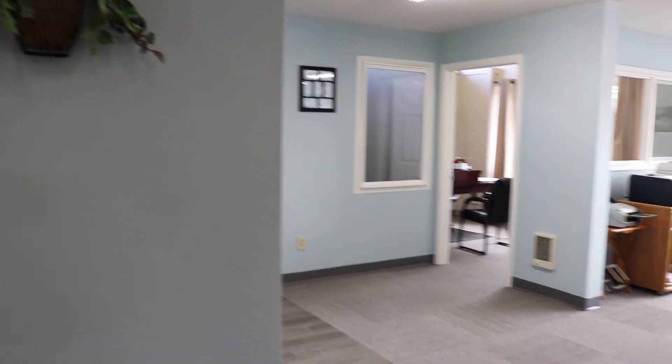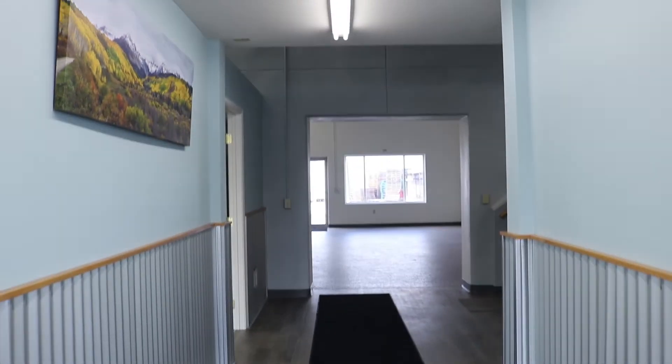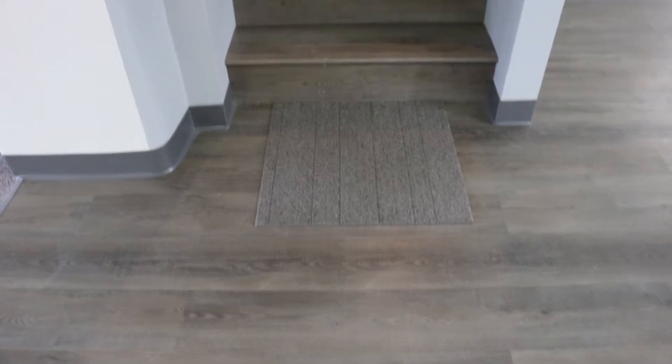This is now the home of our propane department, where Jan, Teresa, and Johnny will be more than happy to help you with any home delivery, propane, and/or fuel needs. And if you move across the hallway, you'll find the co-op's controller, Ingrid, who has also moved to the new building.